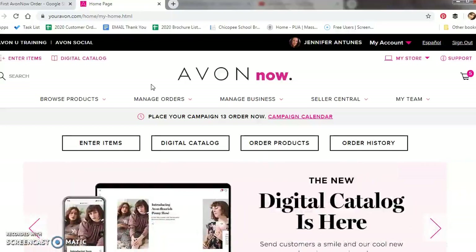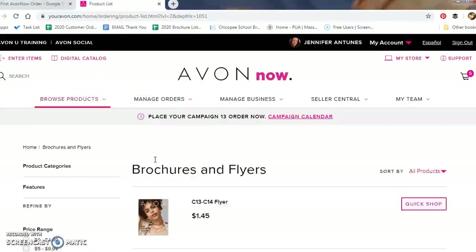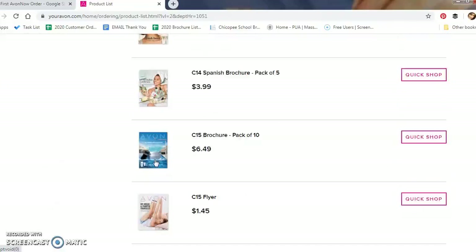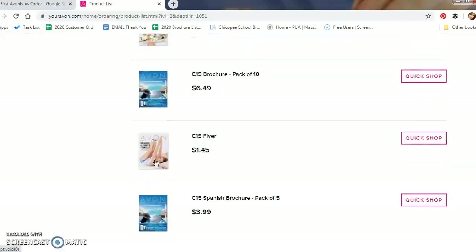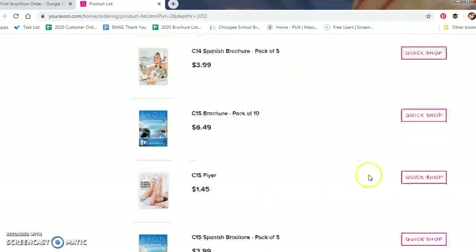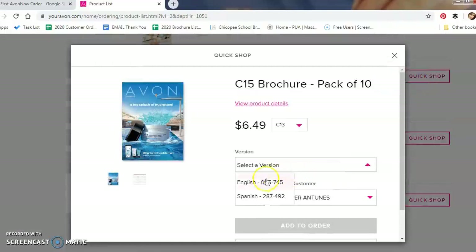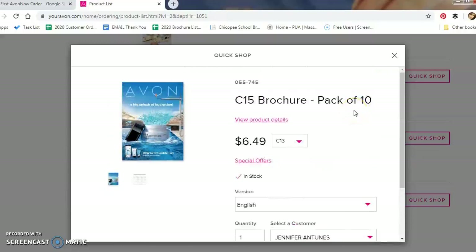With your personal order, there are a few items you should make sure you have. The first thing is obviously brochures. You're going to click on the Browse Product drop-down list and click on Order Brochures. Once you come to that screen, you'll be able to scroll down and see that you can order up to two campaigns ahead. We are currently in campaign 13, so we can order up to campaign 15 brochures. I recommend ordering two campaigns ahead — that way you have plenty of time to get them labeled, packed, and ready to go. So since we are in campaign 13, let's order campaign 15 brochures. Click the Quick Shop button, select the version you'd like, make sure your name is the customer listed, and choose the quantity you want. English brochures come in packs of 10 and Spanish brochures come in packs of 5. Let's add this to our order.